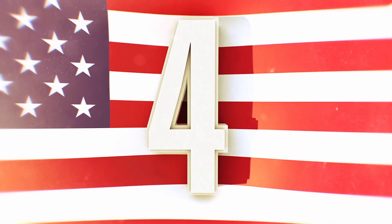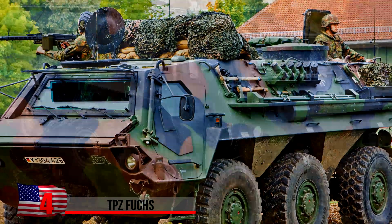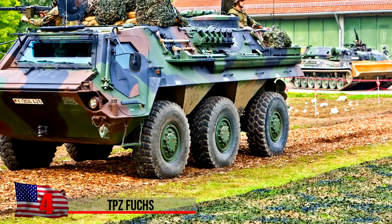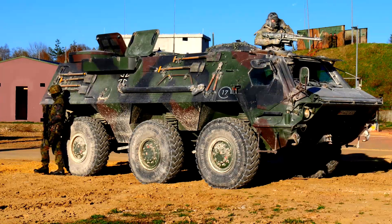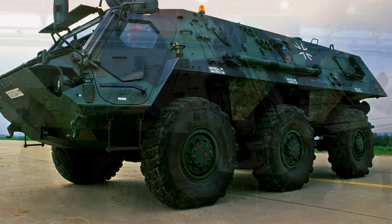The TPZ Fuchs. This armored personnel carrier can also have an amphibious adaptation depending on the model. Manufactured in Germany, it's used by that country's army, but also by the U.S. and Saudi Arabia. A definite multi-tasker, this vehicle can provide troop and engineer transport, electronic warfare, and NBC — Nuclear, Biological, and Chemical Reconnaissance.